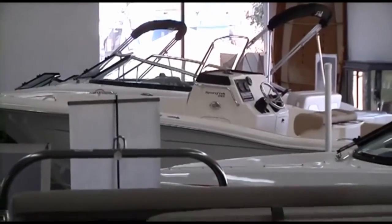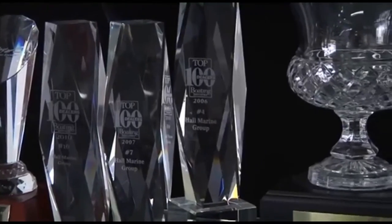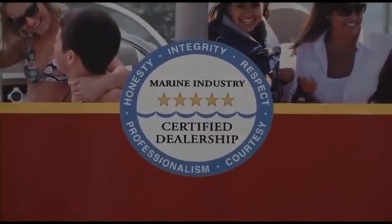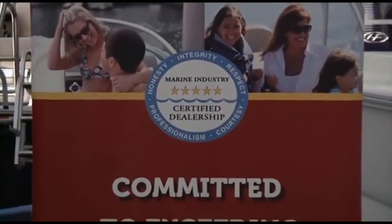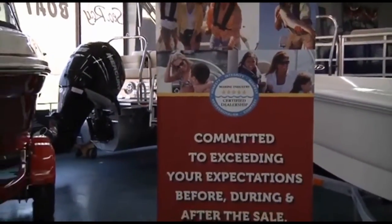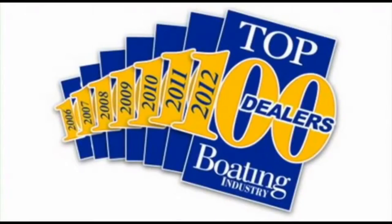In 2012, coming in at number 15 amongst 3,000-plus boat dealers in North America. So you know that you will be taken care of by a dealership that has the highest levels of professionalism, customer service, and stability in delivering on the promise of the boating lifestyle. Make sure to ask any other area dealer if they were awarded a position in the top 100 boat dealers, and if not, why were they excluded?